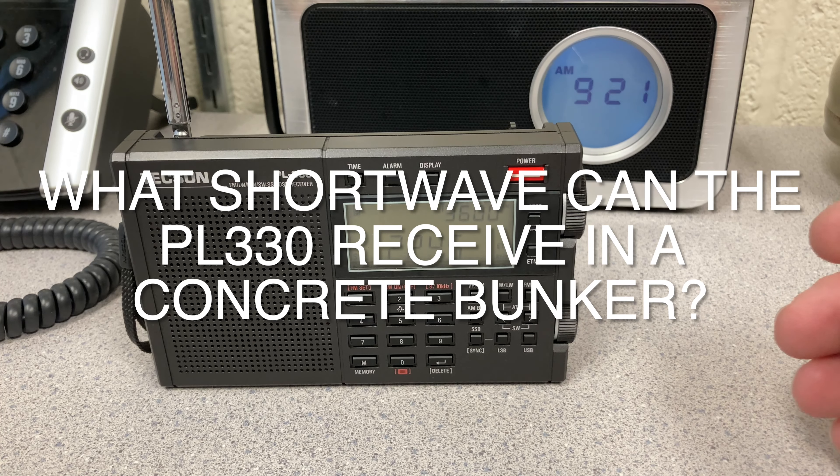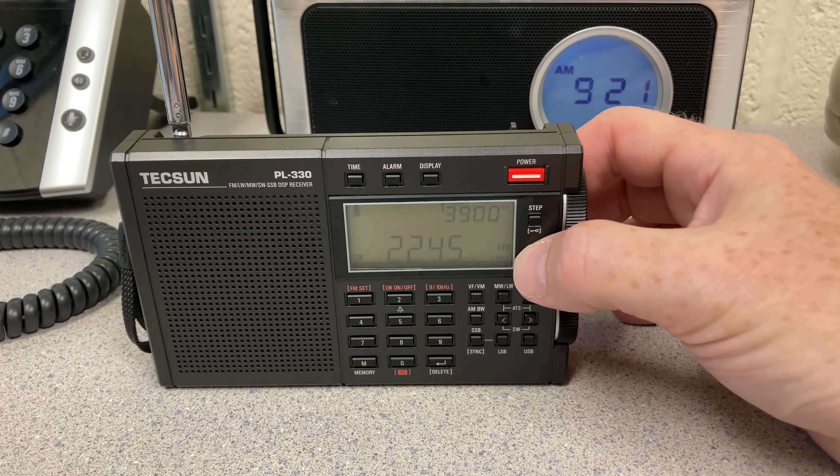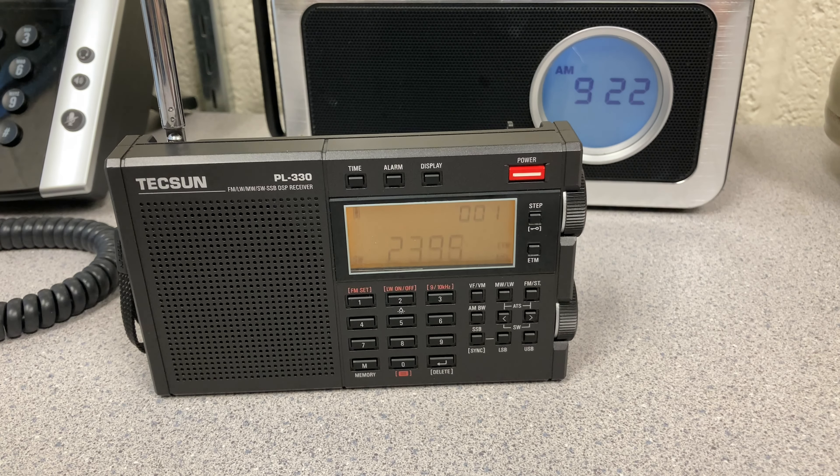Another quick office video — I'm in my office this morning. I thought let's try a quick ETM scan with a PL-330. So I brought it in this morning and we'll do a scan and see what we hear.